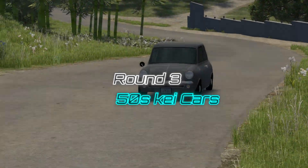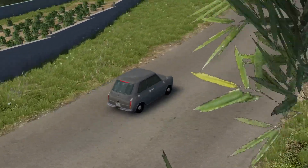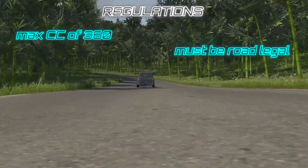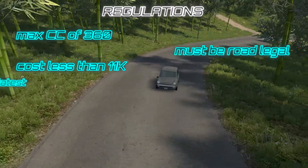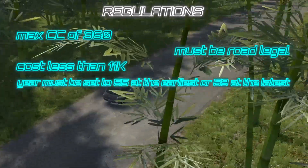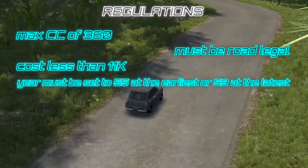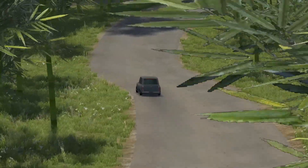Our next round is 50s keycars. The regulations are: a max CC of 360, must be road legal, must cost less than 11,000, and the year must be set to 55 at the earliest or 59 at the latest. Our testing track for this round will be the West Coast USA Drift Loop. Good luck, and I look forward to seeing your entries.